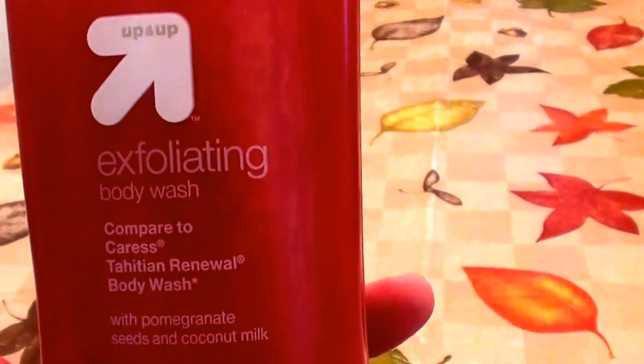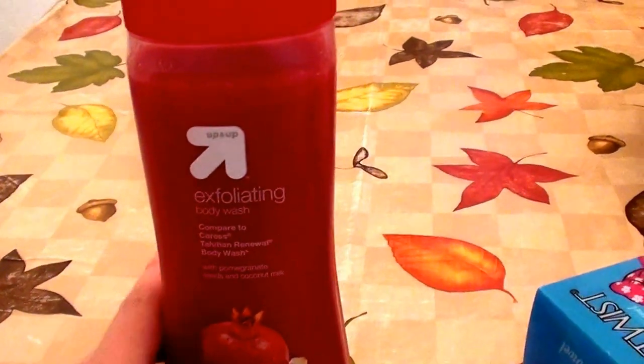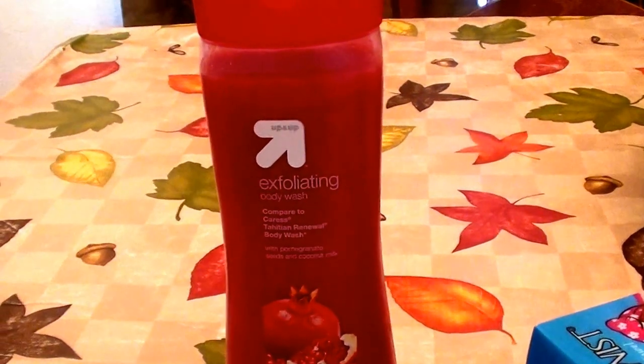I really find this working better than Caress or other brands. It looks like pomegranate — yep, it says with pomegranate seeds and coconut milk. I love this stuff. I have very dry, sensitive skin, and even though I have dry sensitive skin, this is not drying to my skin in any way.